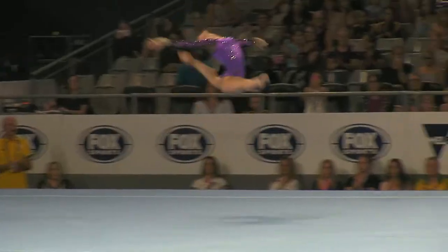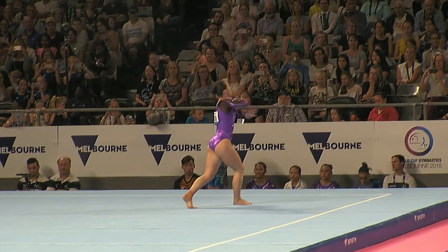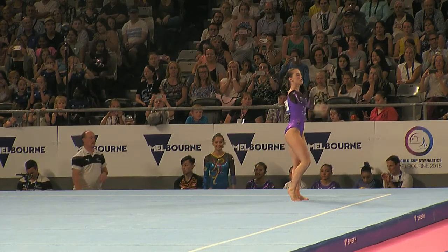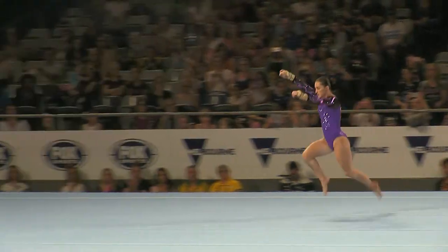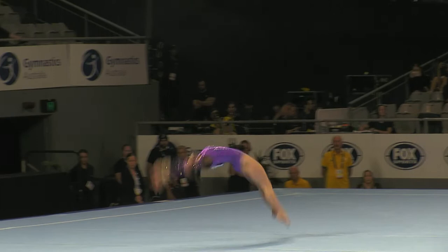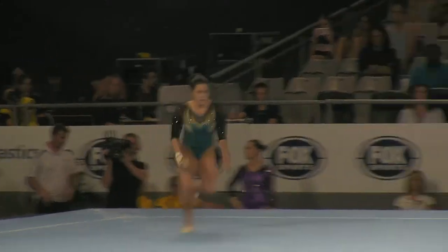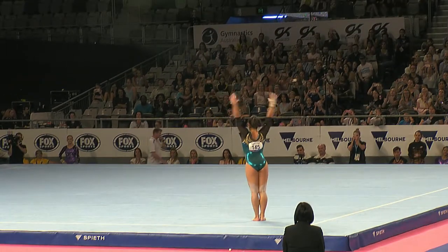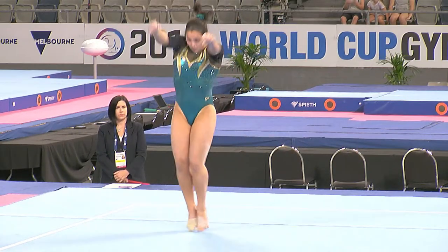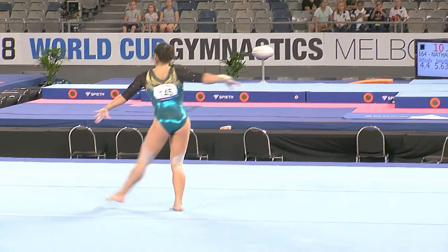Double tuck, good landing, just keeping that one inside the floor. Using that on floor, first tumbling run now. Big tumbling run, double layout — a lot of girls in the world competing that one. So strong, powerful tumbling from Georgia.